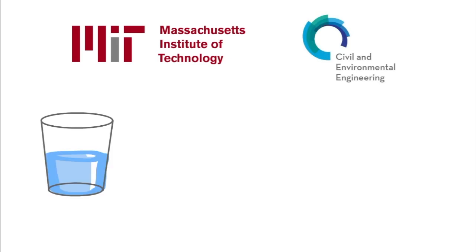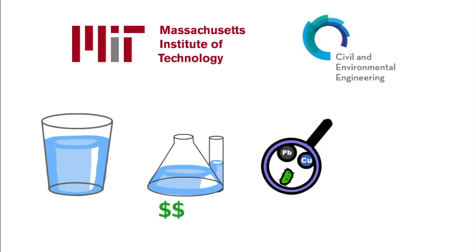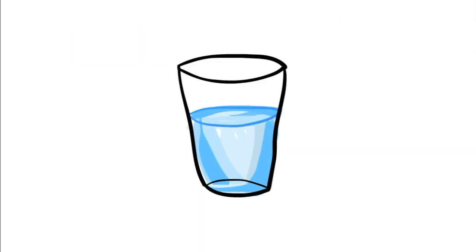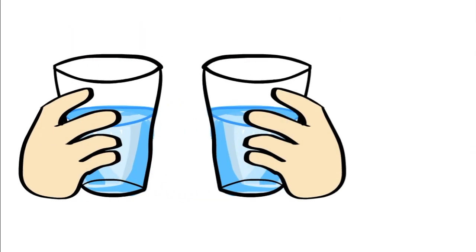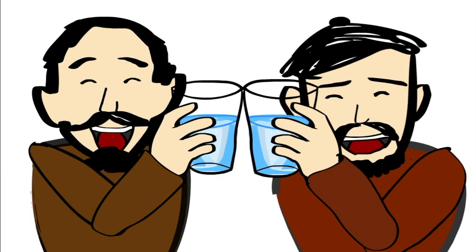So here at MIT, Course 1 researchers are searching for new supplies of safe drinking water, to lower the cost of water testing, to track contaminants, and to study the spread of disease — all in an effort to keep public drinking water safe and accessible. So let's give a cheer to the research and policies that deliver safe tap water, protect our health, and our environment.